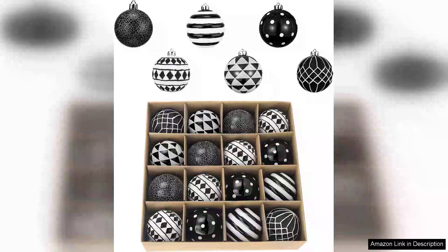I recently purchased the Valerie Madeleine Large Christmas Ornaments set and I couldn't be more thrilled with my decision. This 16-count set features a striking black and white color scheme that perfectly complements my holiday decor, making it an excellent choice for both Christmas and Halloween themes.